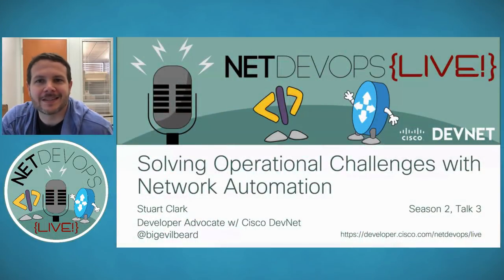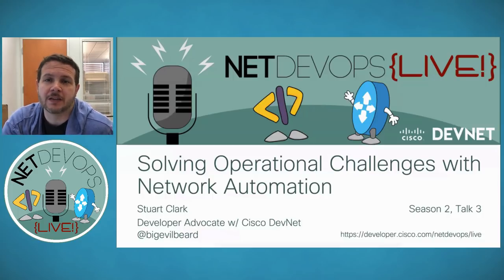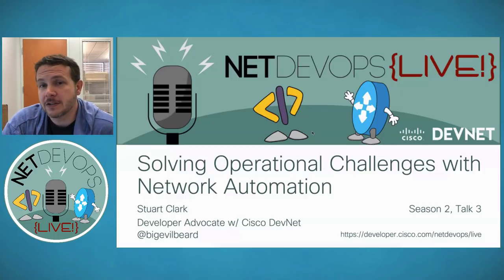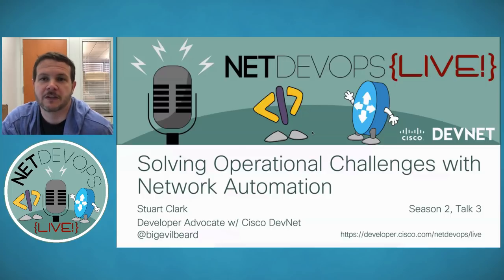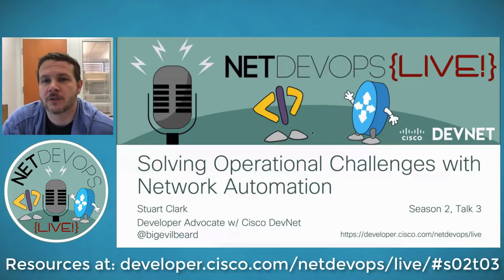Welcome, everybody. We are at the top of the hour and getting ready to get started here with NetDevOps Live. We are in Season 2, Episode 3, and joining me today is big evil beard himself, Stuart Clark. He's going to be talking to us about how we can solve some of our operational challenges with network automation, because network automation is good for more than just pushing configs out. Stuart actually helped use automation as part of operating one of Cisco's large data centers.